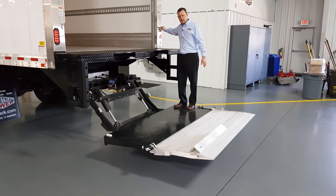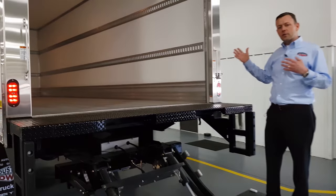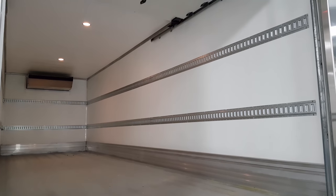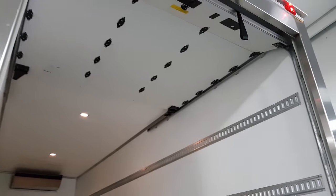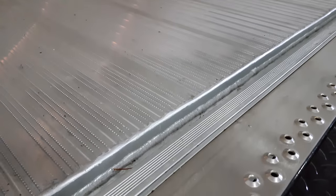The switch is a nice, easy reach from the liftgate and makes operating it a piece of cake. Taking a look inside, this is a Morgan 26-foot fully insulated refrigerated body. It's got an insulated roll-up door, two rolls of e-track, 12-inch solid aluminum scuff, and a solid aluminum floor. The solid aluminum textured floor is perfect for getting your cargo in and out, including palletized cargo with pallet jacks.